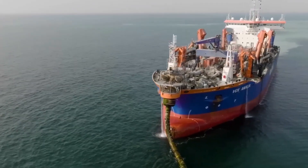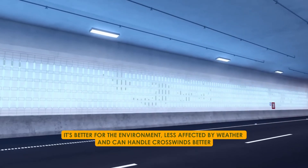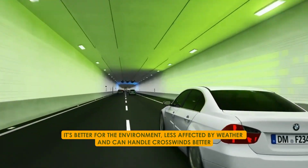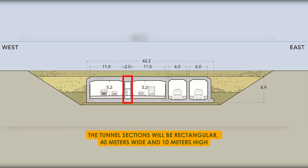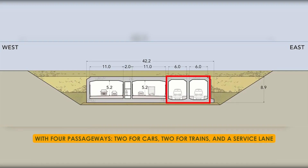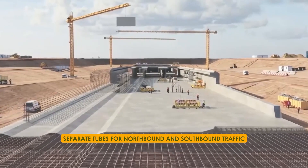But why build a tunnel instead of a bridge? Well, it's better for the environment, less affected by weather, and can handle crosswinds better. The tunnel sections will be rectangular, 40 metres wide and 10 metres high, with four passageways — two for cars, two for trains, and a service lane. There will be separate tubes for northbound and southbound traffic.